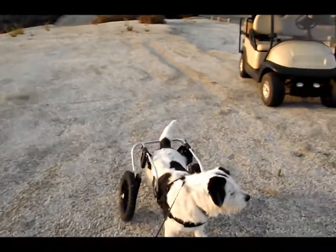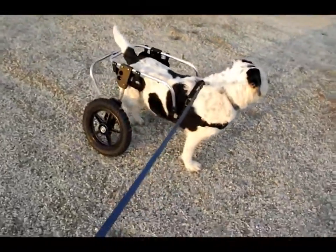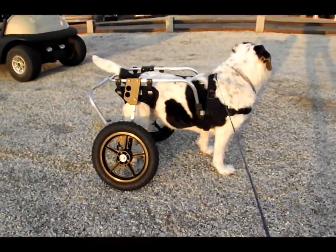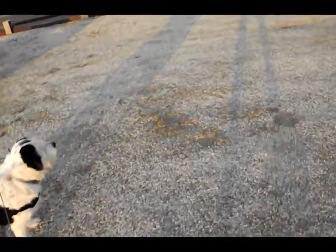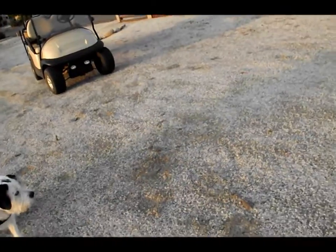I think we've got her in the cart correctly. Her feet are barely touching. Come on, let's go! Come on!